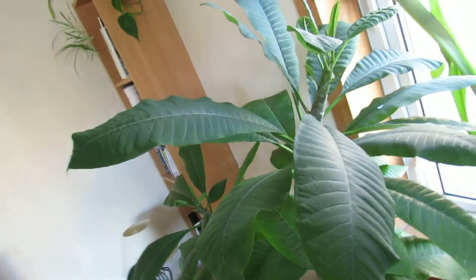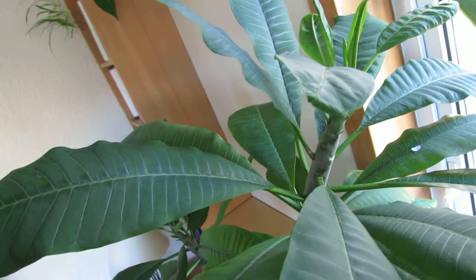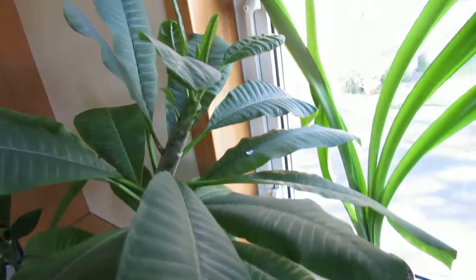It also seems to have given the leaves a slightly darker tinge — I think that's the iron in it, because iron often increases the chlorophyll count — so I'll keep on with that.